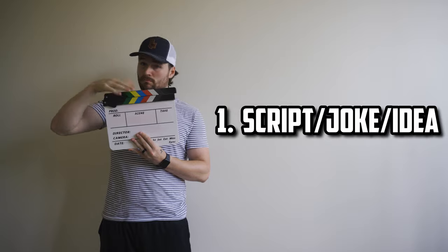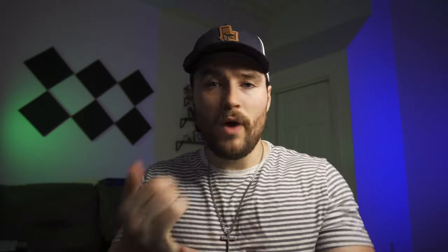Number one, you're going to need a script, an idea, or some sort of joke. Write out your scene, write out your lines, write out your actions. You've got to have some sort of story that you're trying to tell.